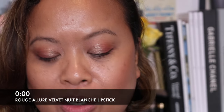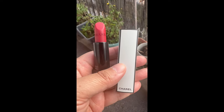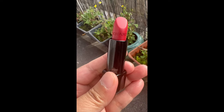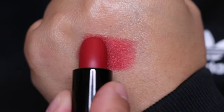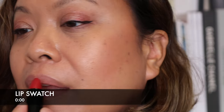The final shade we're going to look at is Midnight — shade 0. Let's do a hand swatch for Midnight. And now let's put on this final shade. It's gorgeous — this is the shade Midnight.